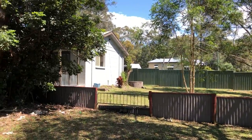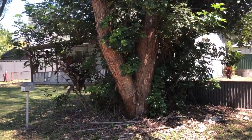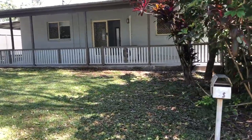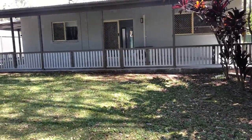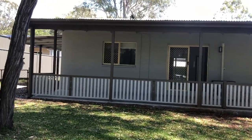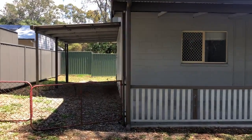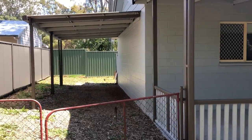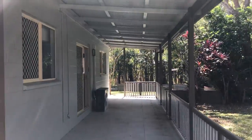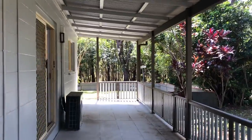This is number 12 Yarra Street here on beautiful Russell Island. It's a low set Besser block, built solid — a two-bedroom hideaway home. There's a carport and a small garden shed out the back. Here we are approaching the front door by the front verandah. You could sit out here on a summer's day and just enjoy yourself.